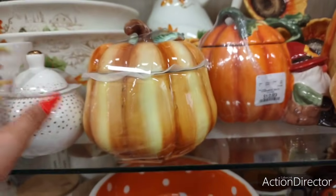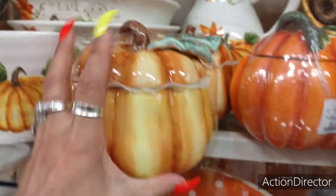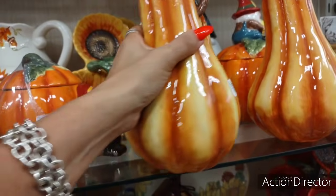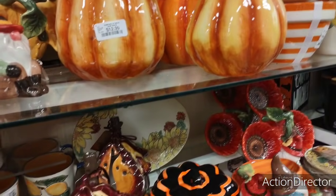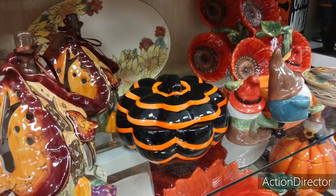These are adorable too. Look at this cutie pumpkin — $7.99. Oh my gosh, I want these gourds. I'm moving them because I don't want them to drop — I will put them back. Some people are seriously having a cow in our comment section.